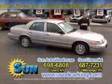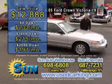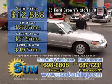$12,888. Here's the payments: zero down is $233 a month, $1,000 down is $215 a month, $2,000 down is $197 a month.